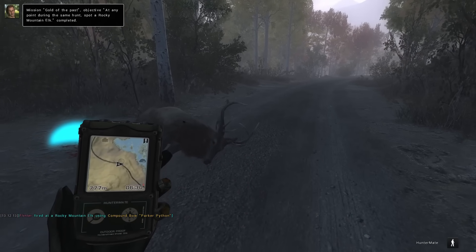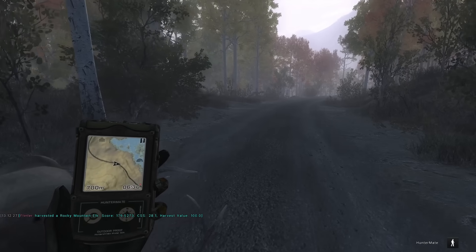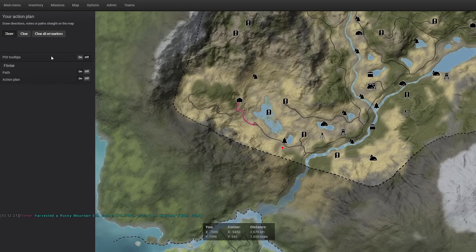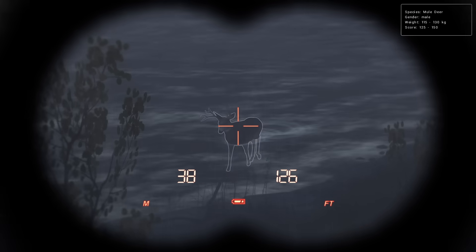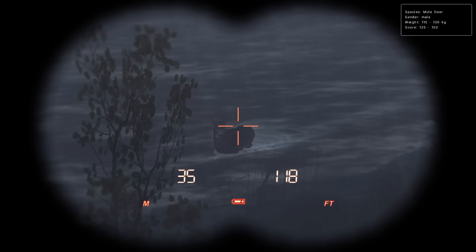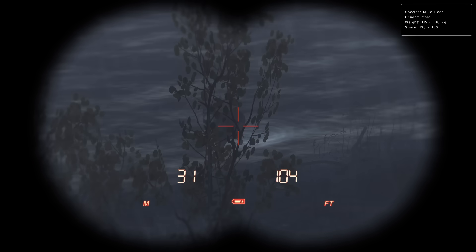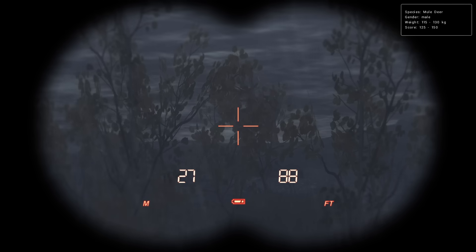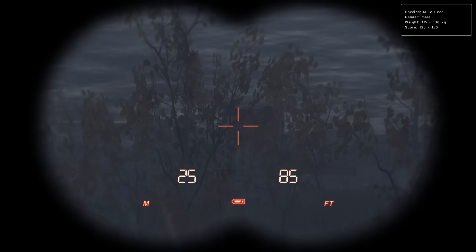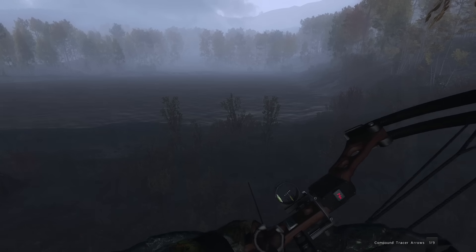Last time we fast traveled straight into Mule Deer Territory and it took us 45 minutes or an hour to even get a single buck. So we're going to go back to what we used to do — slowly work our way down into Mule Deer Territory. That's a little more like it: 115 to 130 kilos, a pretty heavy buck, 125 to 150 on the score estimate. When it's raining heavy like this the wind is usually a little stronger, so we really want to make sure he's in the 20.